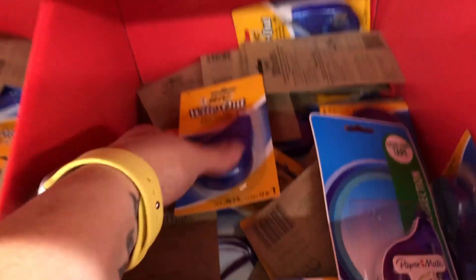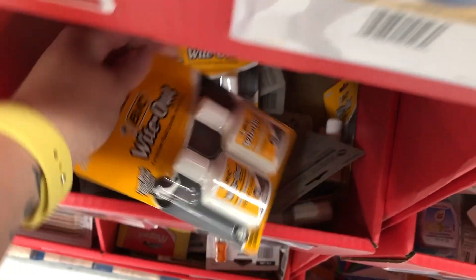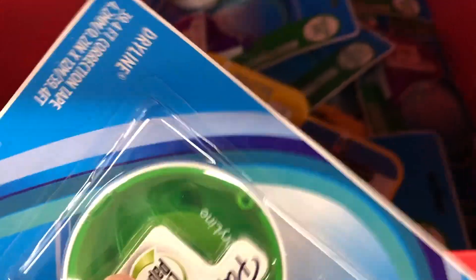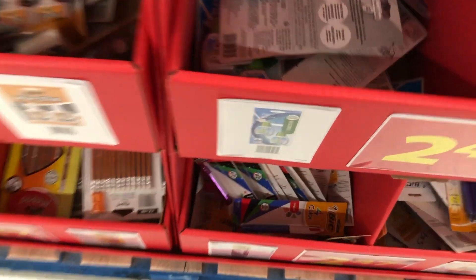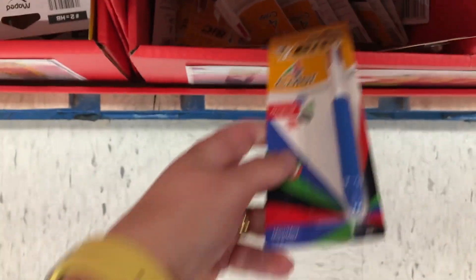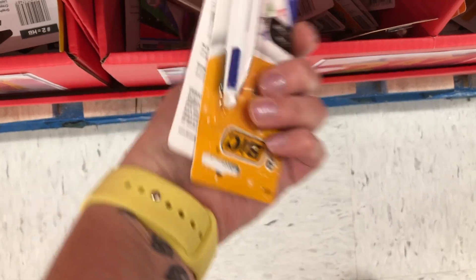Now the $2.47 bins — we have some Whiteout from Bic, those ones are really handy, and then the liquid one. I don't know how many people use the liquid one anymore. Papermate has their version of it as well. I like those tape ones. And then there's a clicky pen — I love those, I used to use them all the time as a kid. They write really nice too.